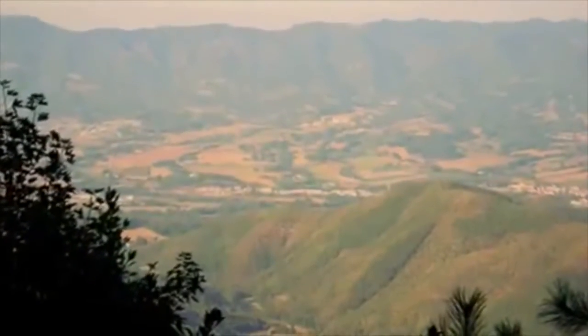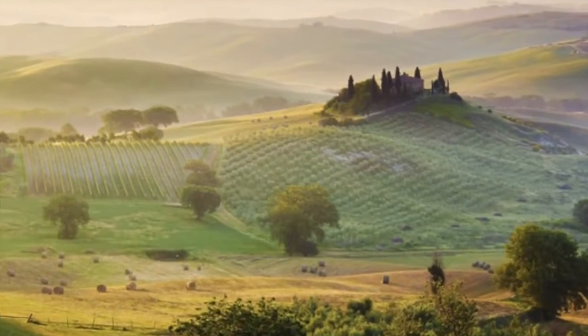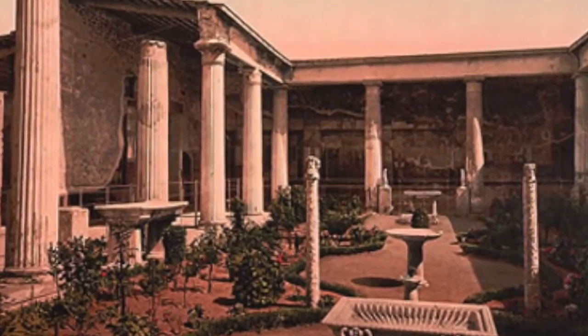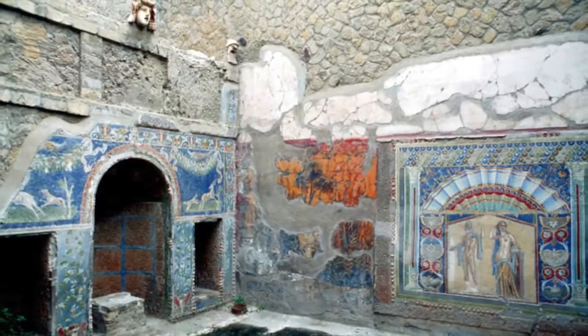Many of the wealthy Romans lived in villas that sprawled the countryside during the Republican period. These houses were brilliant architectural complexes that had elaborate gardens and were decorated with paintings and sculptures.